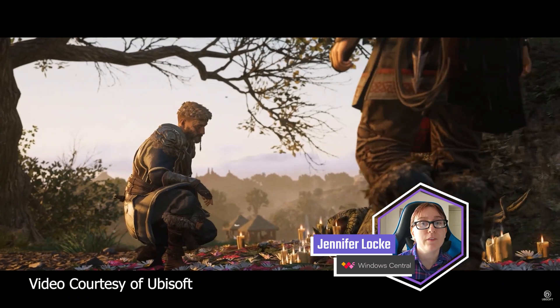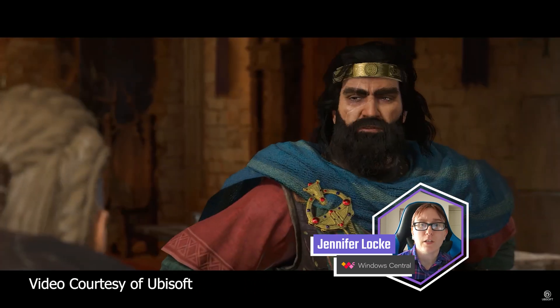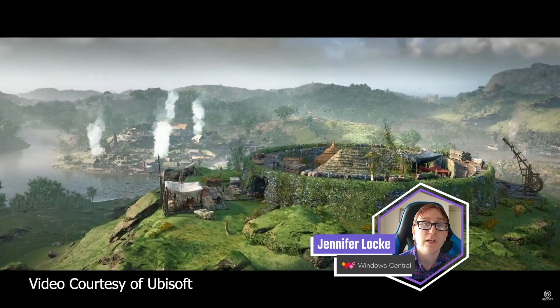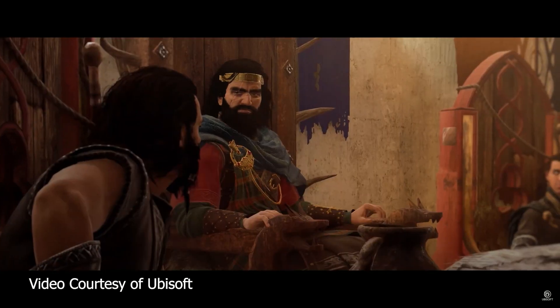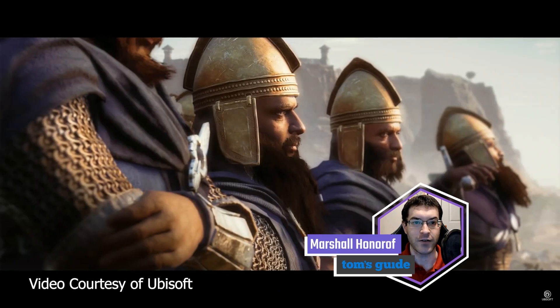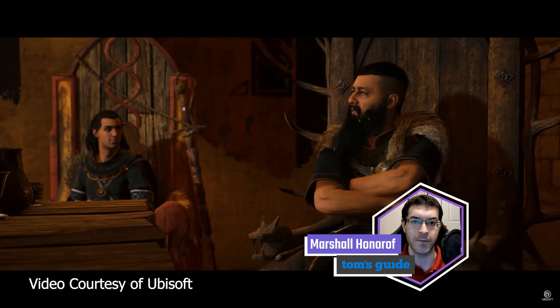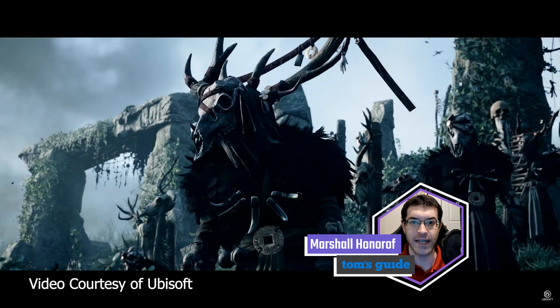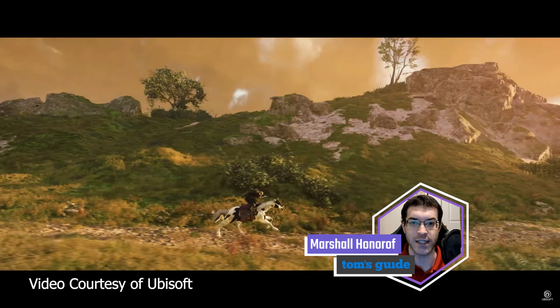That said, I personally had a lot of fun with it, even if the opening hour or two was too slow for my liking. The Children of Madonna were an interesting cult I looked forward to fighting, and Ireland is just as gorgeous and full of wonder as England. Tom's Guide liked it but found it to be almost identical to the previous game. Assassin's Creed Valhalla: Wrath of the Druids is an easy-going expansion with nothing to prove — it has basically all the same strengths and weaknesses as Assassin's Creed Valhalla, with just one substantial addition.